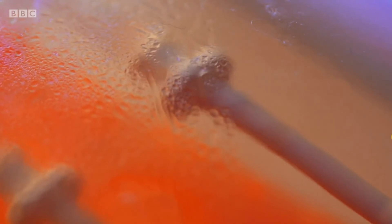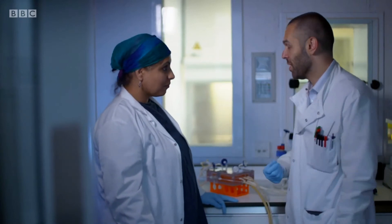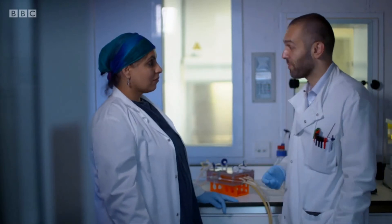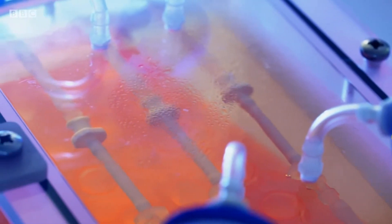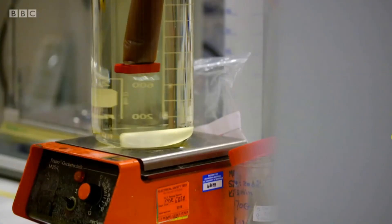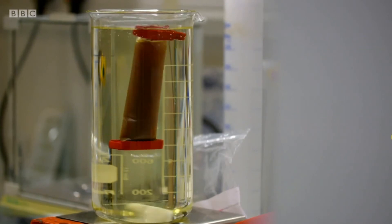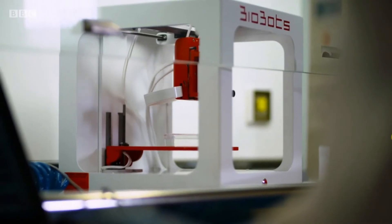Tissue-engineered blood vessels are actually very close to being used as a treatment for patients. So if somebody had a heart attack and part of the blood supply to the heart was blocked, we could implant a tissue-engineered blood vessel as a bypass to go around that blockage. Cardiovascular disease is the number one cause of death worldwide, and in terms of tissue engineering, it's where the biggest clinical impact is going to be in the next few years.